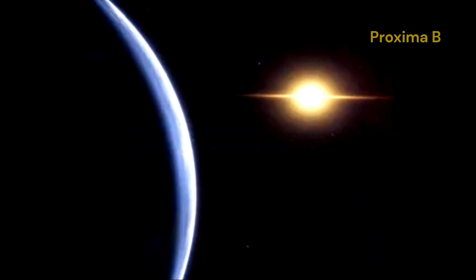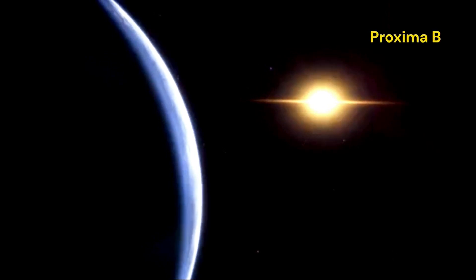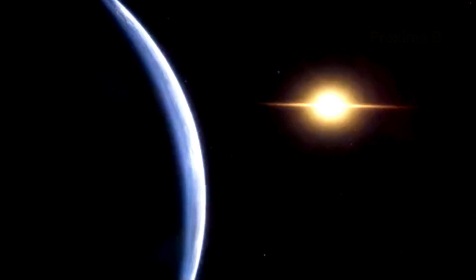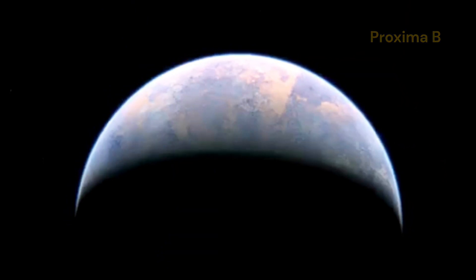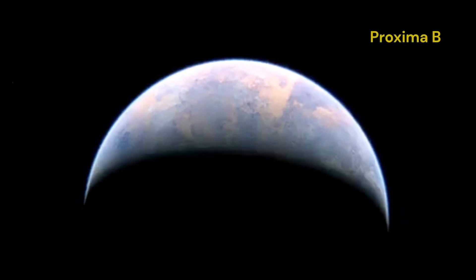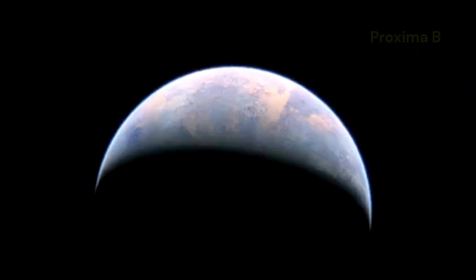It gives us a closer look at a planet outside our solar system. The high-resolution images captured by the JWST reveal features of Proxima b that were previously hidden from view. These images allow scientists to make more accurate assessments of the planet's size, composition and potential habitability. The ability to observe such distant worlds with such precision is a significant milestone in the field of astronomy and opens up new possibilities for future exploration and discovery.